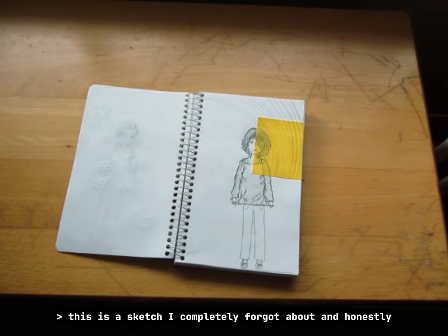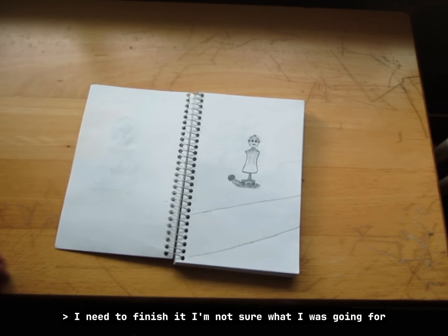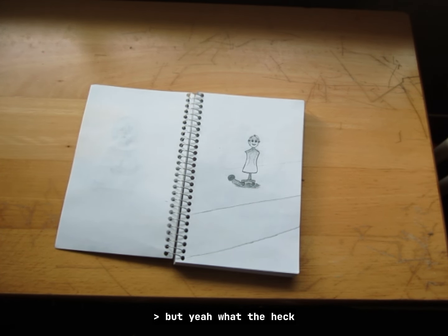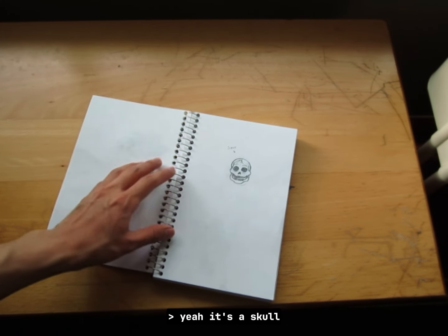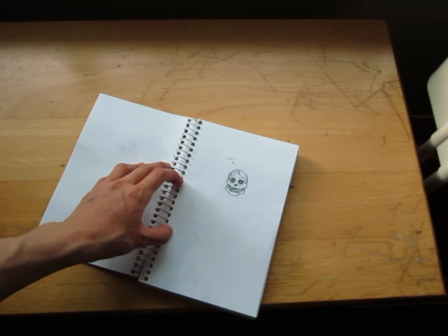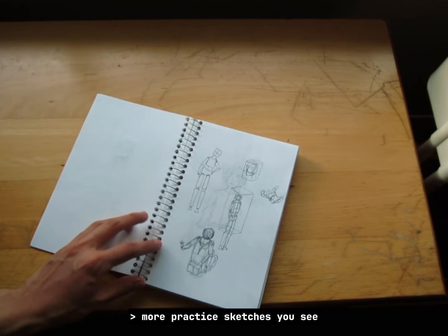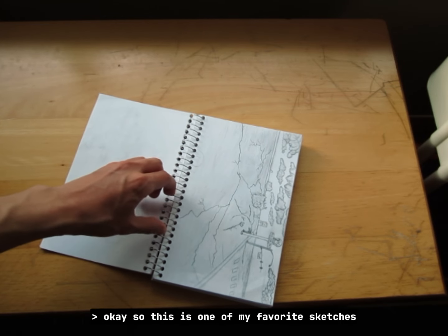This is a sketch I completely forgot about and honestly I need to finish it. I'm not sure what I was going for but yeah — it's a skull, and I'm not going to finish this because my skeleton drawings suck.